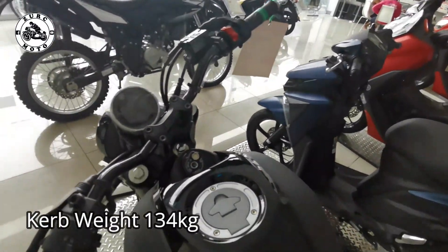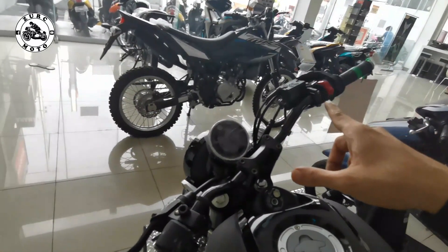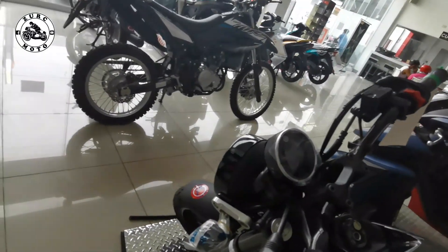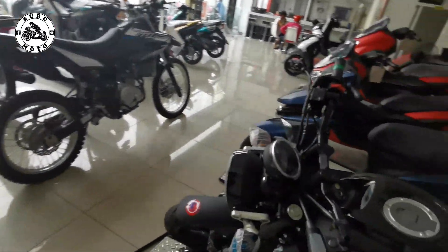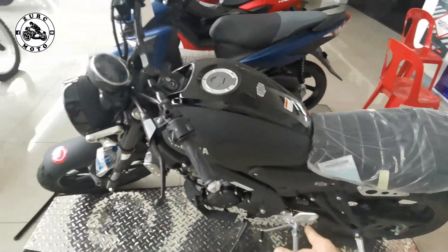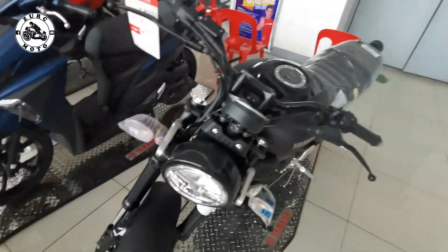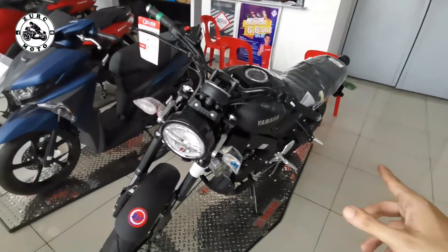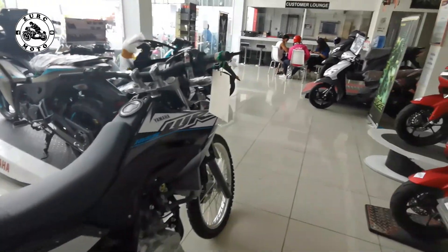May bigat ito ng 134 kg — same lang din ng WR. Parehas lang sila ng bigat ng WR, pero syempre magkaiba ito ng seat height kasi ito ay para sa street, yaan naman ay enduro bikes. Ito yung presyo nya — 162,000 itong XXR 155. 169,000 naman itong WR 155.